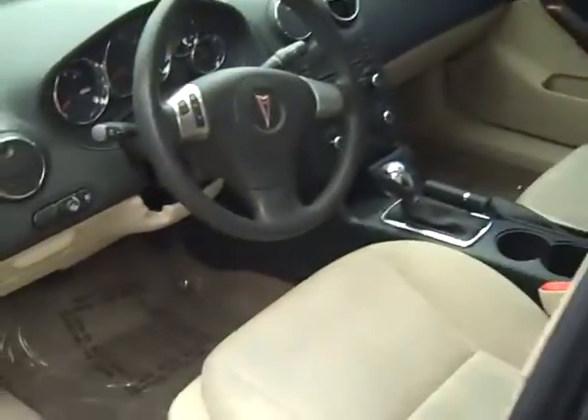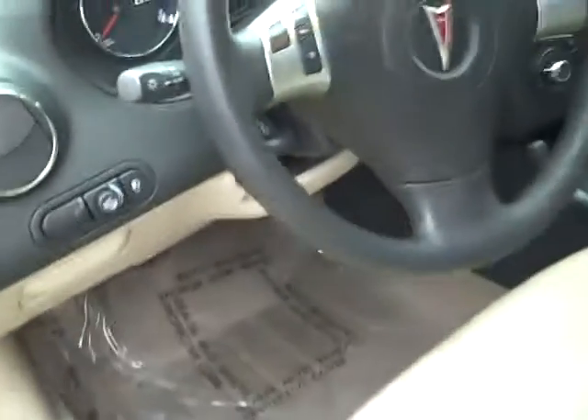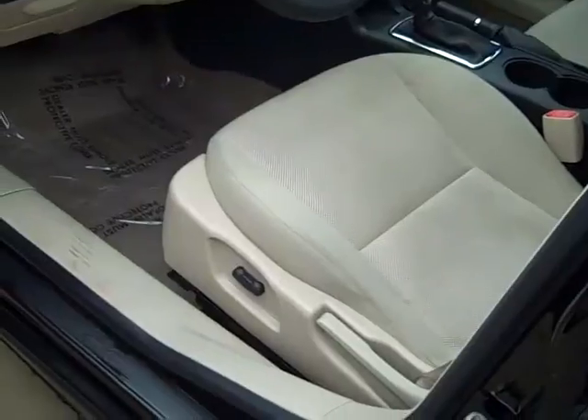On the inside, windows, locks, all power. It's in a beige cloth seat. Big console, traction control, all your air conditioner controls right there, and you got your CD radio right above it. Have all your delay wipers, cruise controls on the steering wheel. Power seat on the driver.